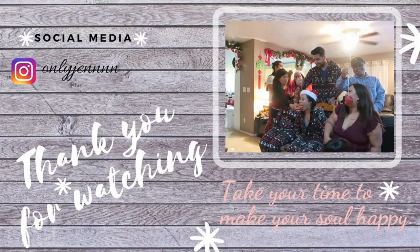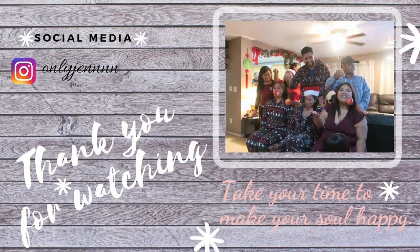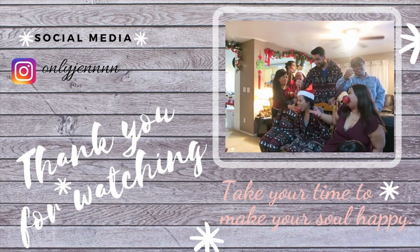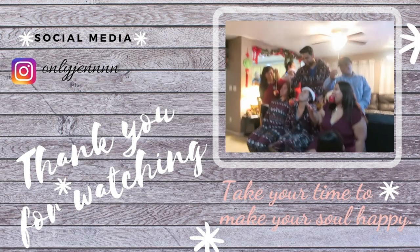That's pretty much it for this video. Thank you guys for watching, and I'm sorry that the lighting is all over the place — I try to do my best because, you know, you do what you gotta do. Thank you guys for tuning in and watching this video, and I will see you guys on my next one. Bye guys!